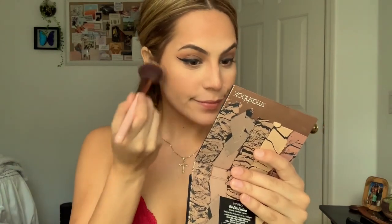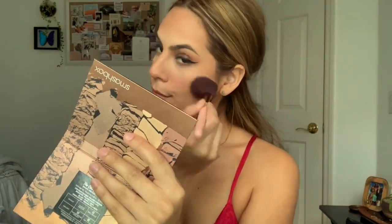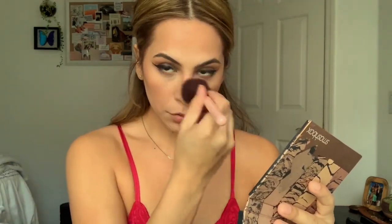We're just going to add some blush to our cheeks, spray my face with this Pixi setting spray, and push my brows into place.